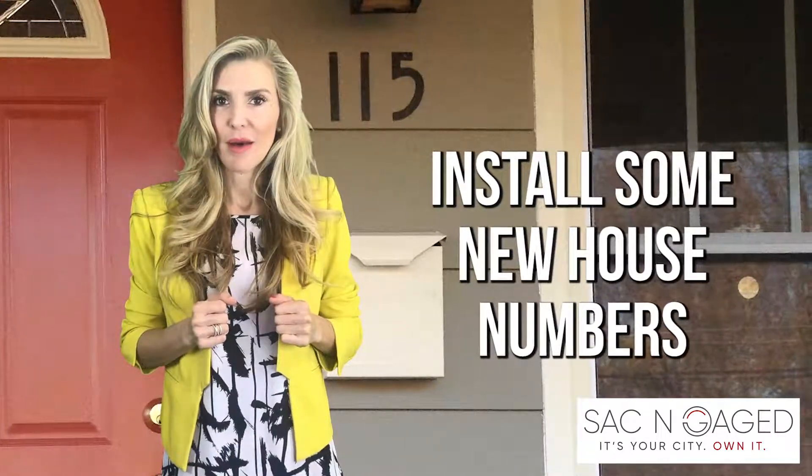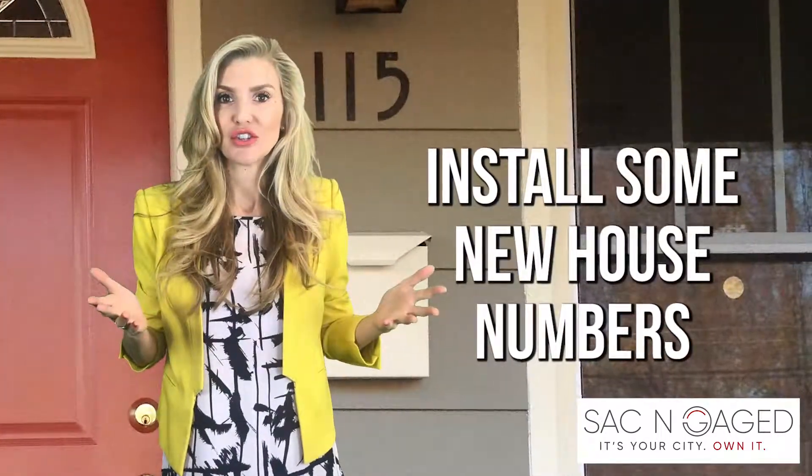Tip number five: install some new house numbers. Much like your mailbox, it is a personal signature, so make it count.